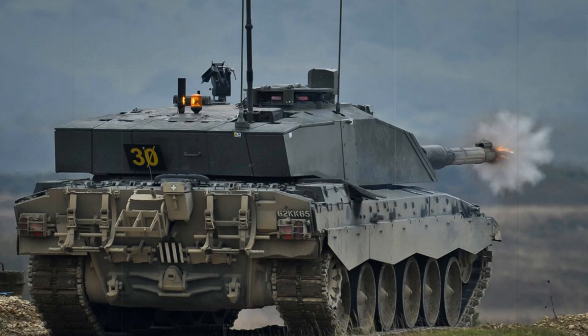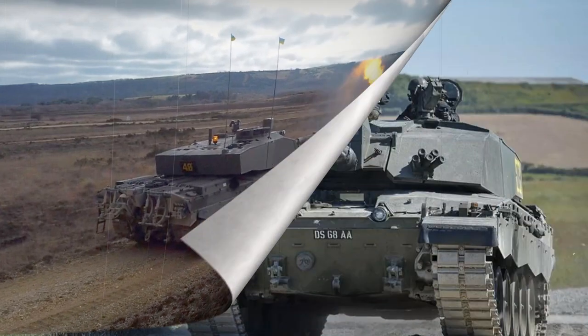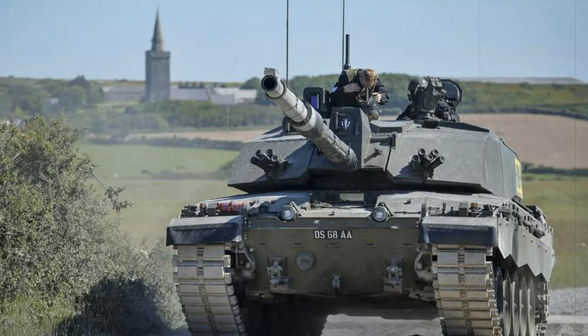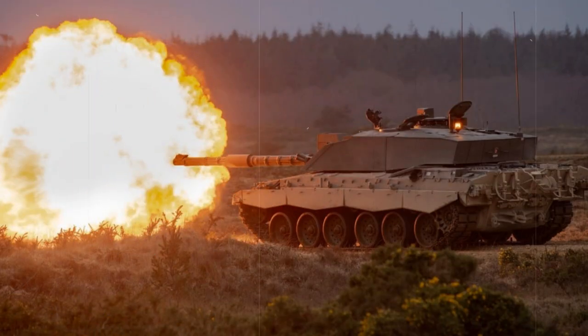There are 52 rounds of 120mm projectiles stored in the hull for the main gun, including a mix of high-explosive squash head (HESH) and armor-piercing fin-stabilized discarding sabot (APFSDS) rounds. Smoke rounds are also available. 1,200 rounds of 7.62mm machine gun ammunition are carried as well. The Challenger 2 crew also manages 10 electrically operated smoke grenade dischargers, fitted as two banks of five at each front-side turret panel.